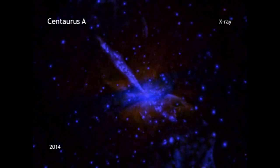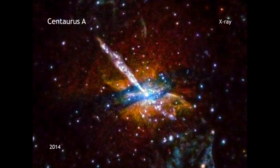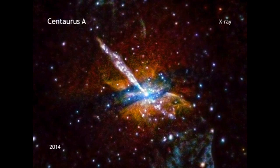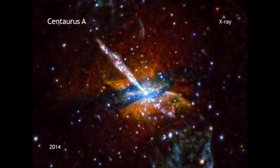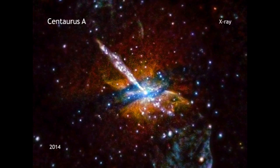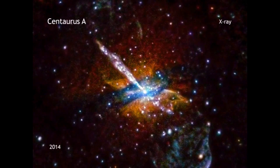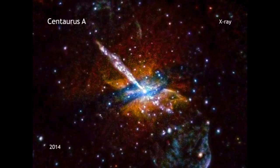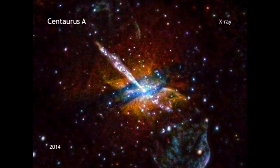As in all of Chandra's images of CenA, this one shows the spectacular jet of outflowing material that is generated by the giant black hole at the galaxy's center. The new image also highlights a dust lane that wraps around the waist of the galaxy — a feature astronomers think is a remnant of a collision that CenA experienced with a smaller galaxy millions of years ago.